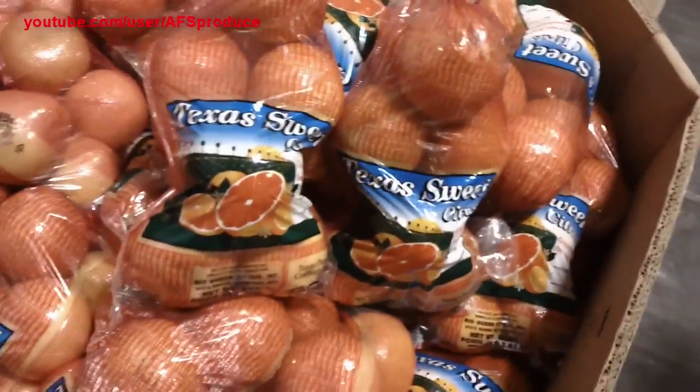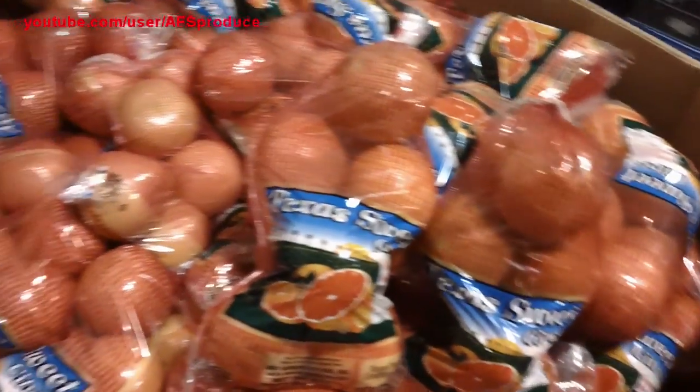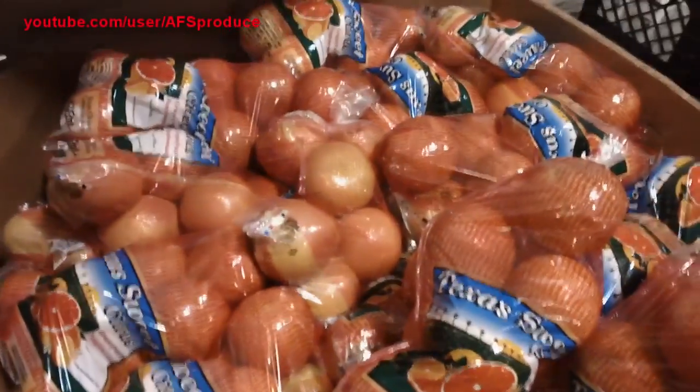Grapefruit bins are available while they last — they are almost gone. These are large Texas 8 pound bags.